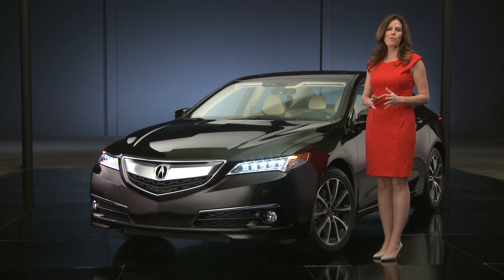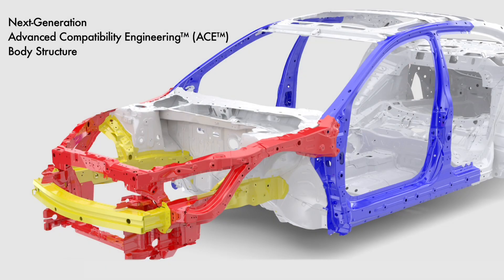Acura is known for its proprietary Advanced Compatibility Engineering body design, and the new TLX utilizes the next generation of ACE, which uses a network of connected structural elements with an even greater amount of hot stamped and high tensile steel to distribute crash energy more evenly throughout the front of the vehicle.